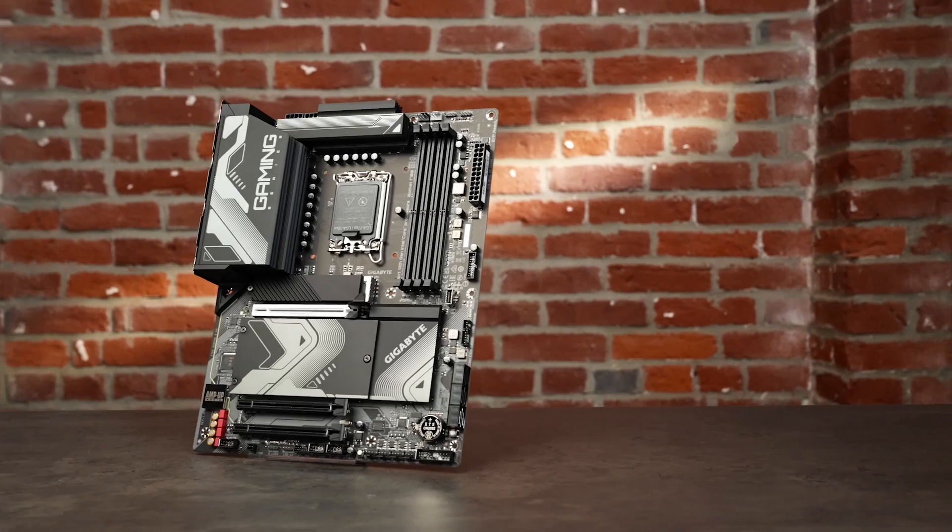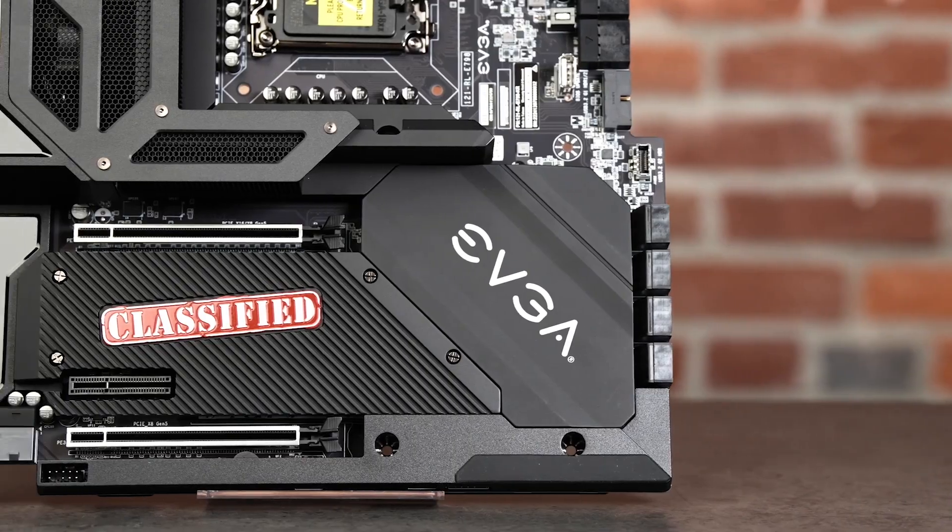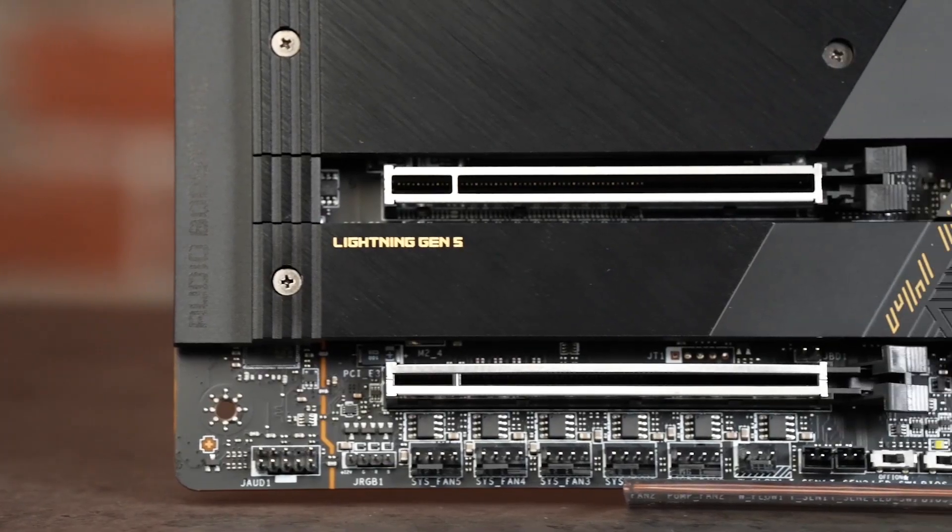The Intel Z790 chipset is our top-of-the-line platform for gamers, creators, and enthusiasts. It powers a pretty big collection of motherboards, from streamlined setups that maximize value to buffed-up beasts that turn everything up to 11.